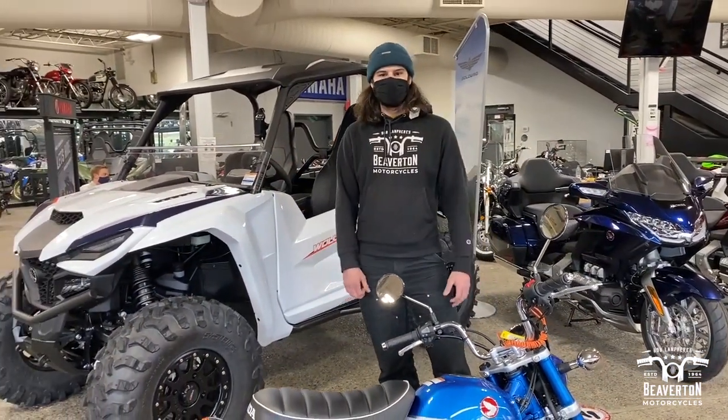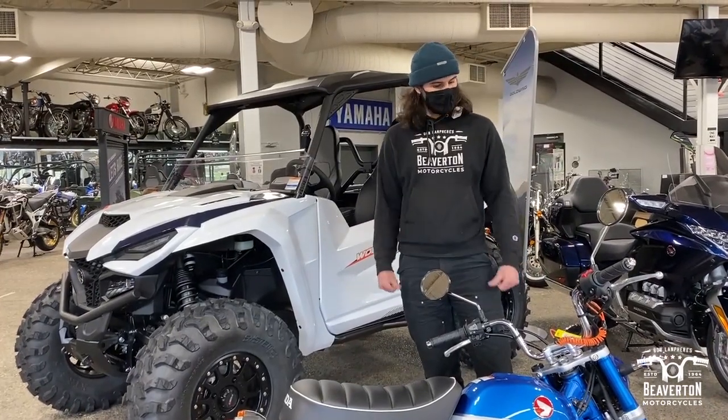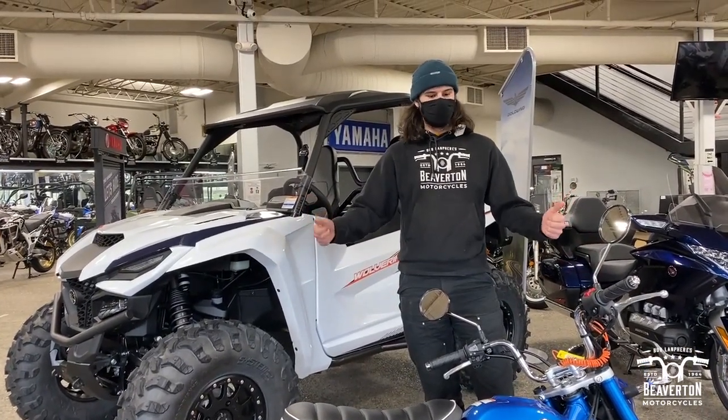Once again, this is Saul from Beaverton Motorcycles. If you got any more questions, feel free to stop by the shop. We're open seven days a week. I'm here five days a week — give us a phone call or stop by.